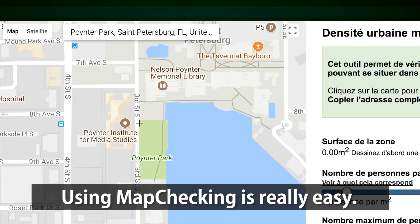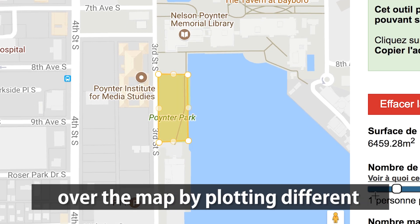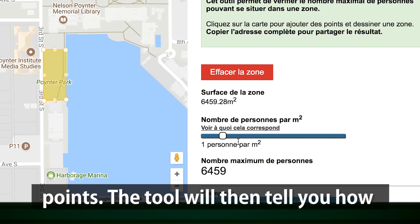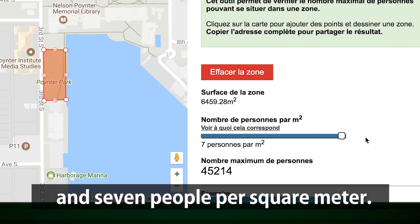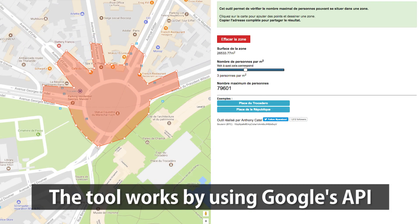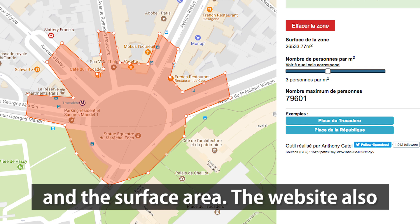Using map checking is really easy. Just enter an address in the Google Maps search query and draw an area over the map by plotting different points. The tool will then tell you how many people could fit in that space, ranging between a tenth of a person and seven people per square meter. The tool works by using Google's API and a simple equation based on the number of people per square meter and the surface area.